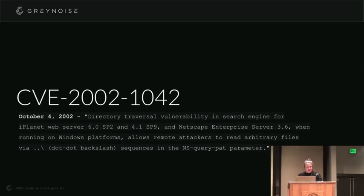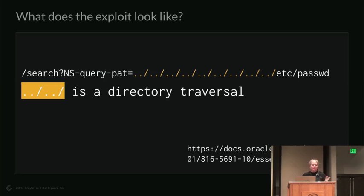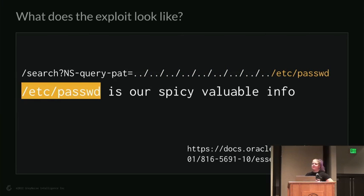Next comes the dot-dot-slash directory traversal — does that pattern look familiar? And then /etc/passwd — obviously that spicy, valuable info everyone's going to be looking for. Effectively, the exploit uses the vulnerable pattern-matching file to surface the password file via directory traversal. It's really smart and really simple — that's why I love the vintage stuff. It's so understandable and straightforward.